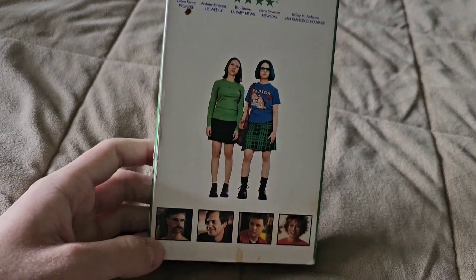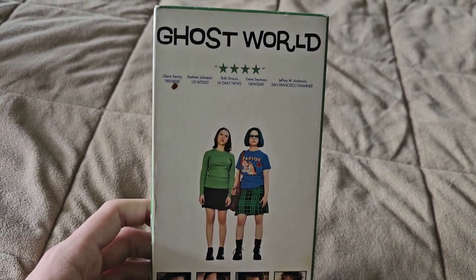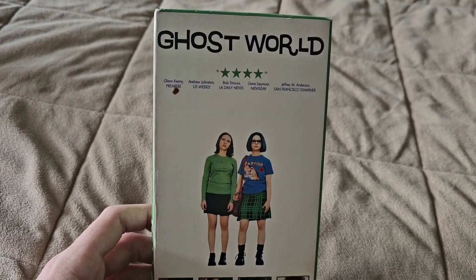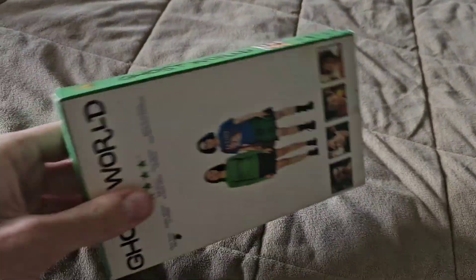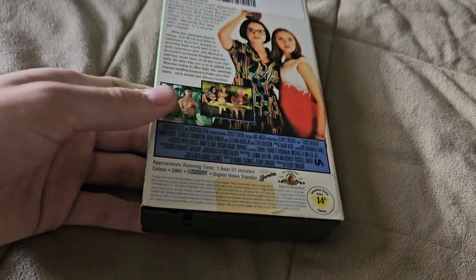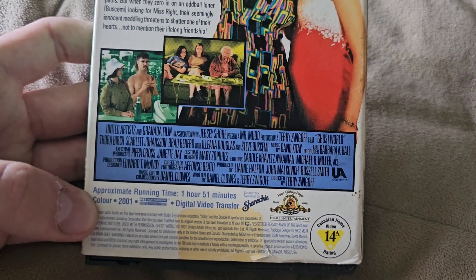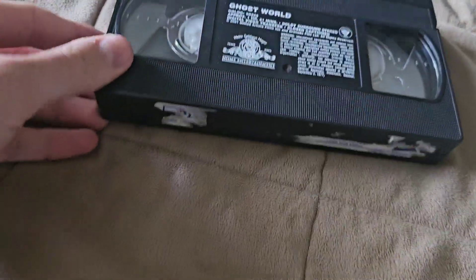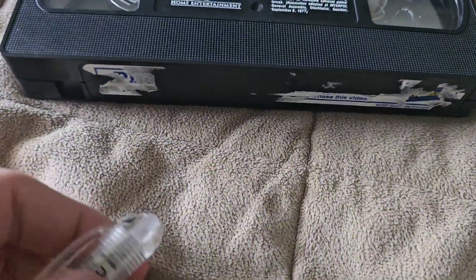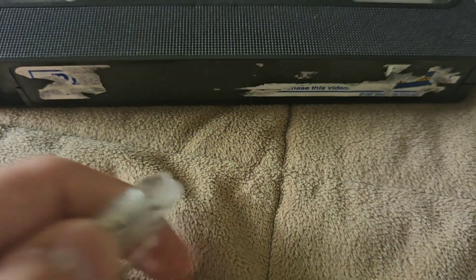Next up, Ghost World. Much like Fear and Loathing in Las Vegas, I'm going to upgrade this one to the Criterion Blu-ray. Ghost World is a great movie — I watched it for the first time last year and I really enjoyed it. It's a funny movie and I do recommend checking it out. It's a United Artists movie co-produced with Granada Film, and the Blockbuster date is July 22nd, 2002. This was actually the very first VHS tape I ever bought back in 2021. Blockbuster date also shows January 3rd, 2002.